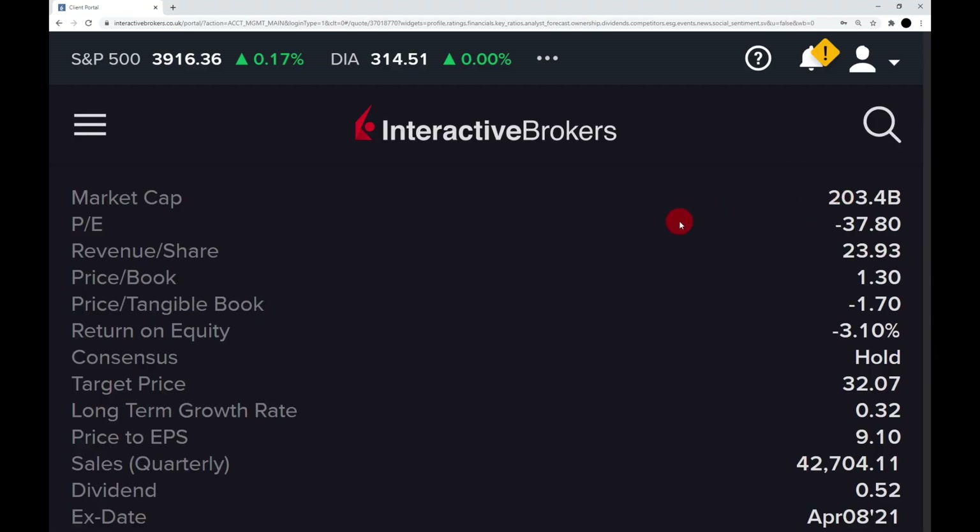The market cap of AT&T is $203.4 billion. Now let's look at my six simple steps. The first step is PE ratio less than 20. The current PE of AT&T is minus 37, which is a fail as they're not profitable at the minute.